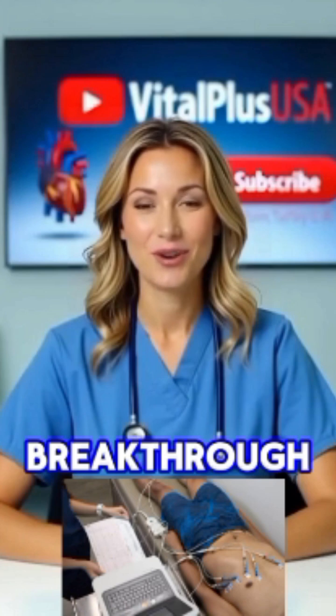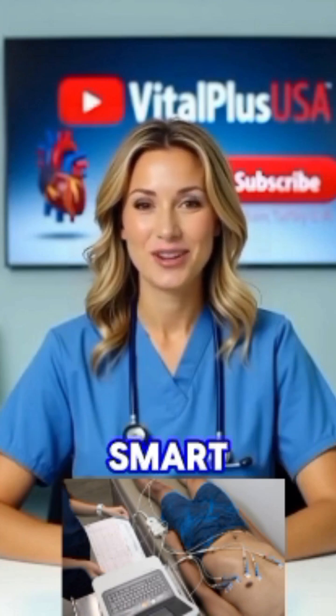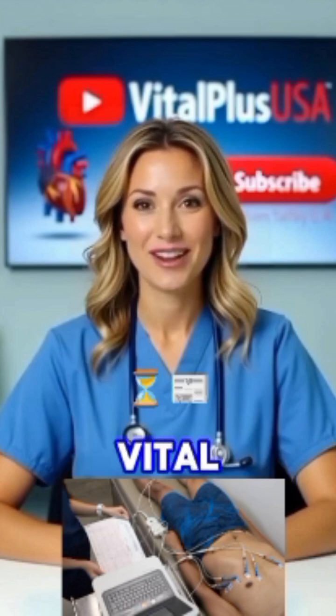That wraps today's breakthrough heart health update on VitalPlus USA. I'm Nurse Jennifer — thanks for watching. Stay heart smart! Don't forget to like, subscribe, and hit that notification bell. See you next time for more vital news.